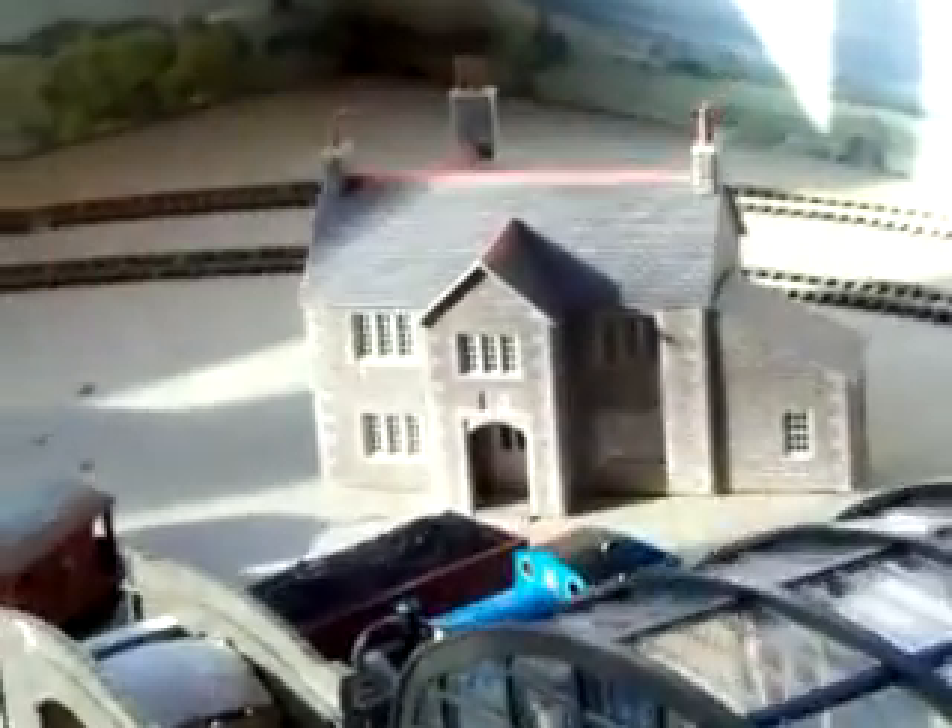And then over on the other side we've got the tractor shed. And we've got Manor House Farm. I've got a station building to go somewhere here, so there's still a bit more to go yet.